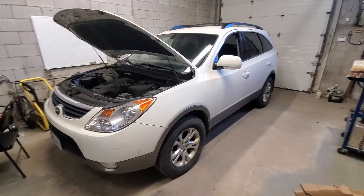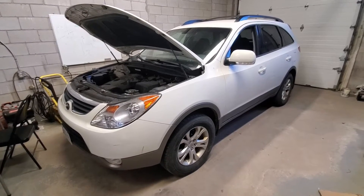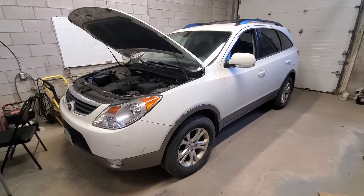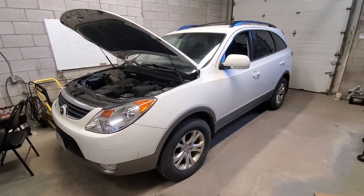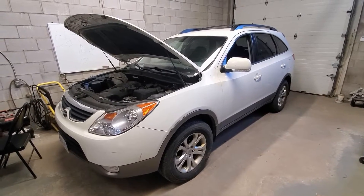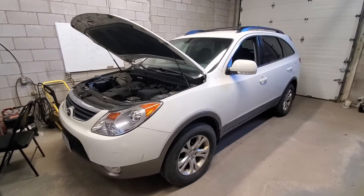Hello everyone, it's Jordan from AutoAid. Today we're going to be looking at this 2012 Hyundai Veracruz for an intermittent battery draw. According to the customer, this vehicle goes dead every couple days — not every day, but every two or three days they come out and have to boost the vehicle.